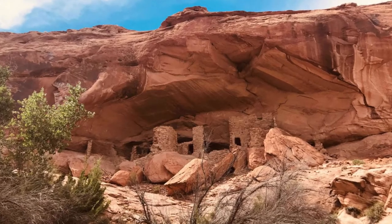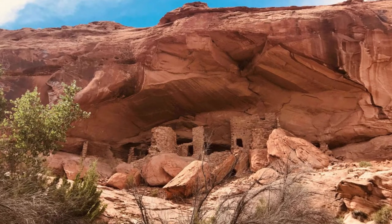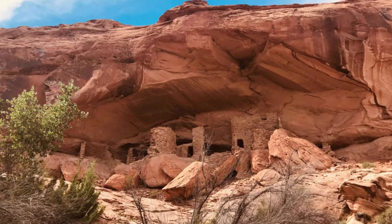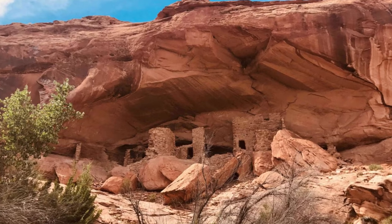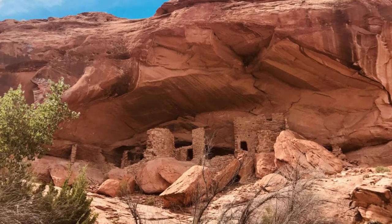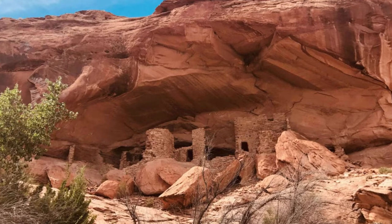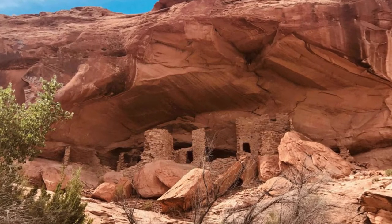River House Ruin, Utah. You'd need a 4WD vehicle or a strong pair of legs to reach River House Ruin, a sandstone cliff dwelling built by ancestral Puebloans between A.D. 900 and the late 1200s. The five-mile (eight kilometer) route from the highway is characterized by deep sand and rocks. It's worth the effort, though.